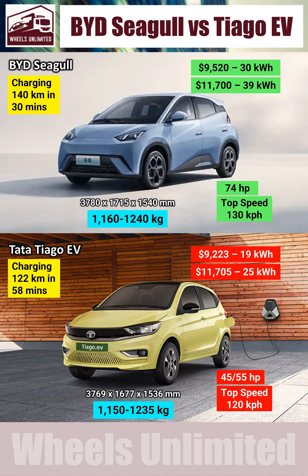The second reason is the difference in fast-charging ability. The Seagull can charge at more than twice the speed of the Thiago. The third difference is in terms of performance — even the base Seagull is 35% more powerful than the top-end Thiago.